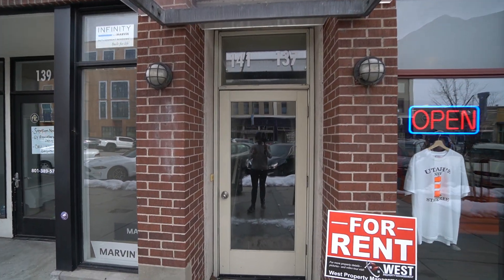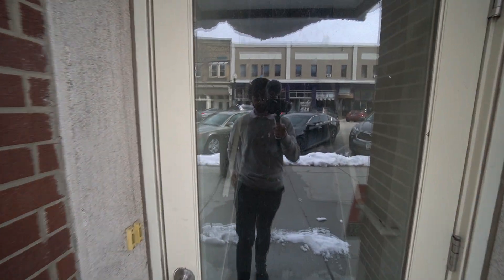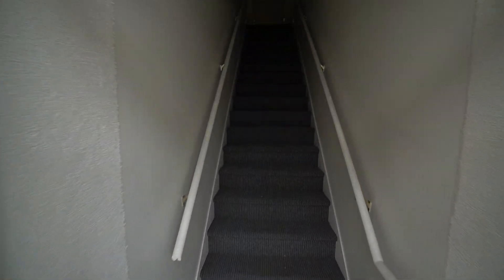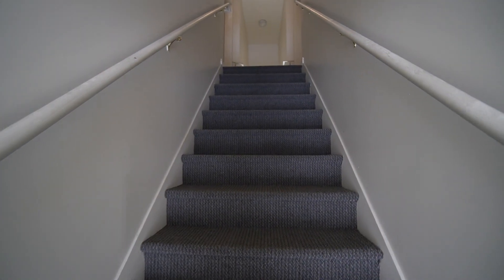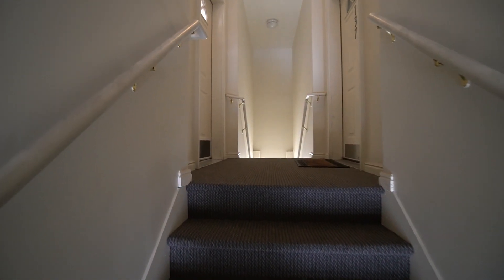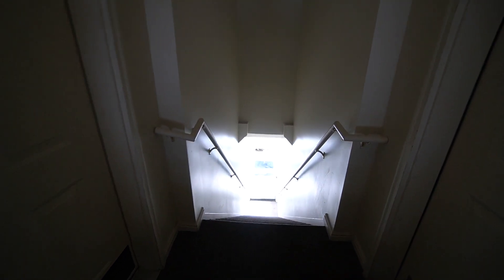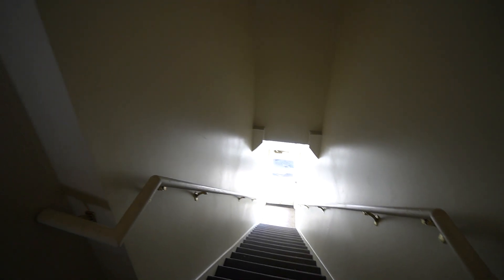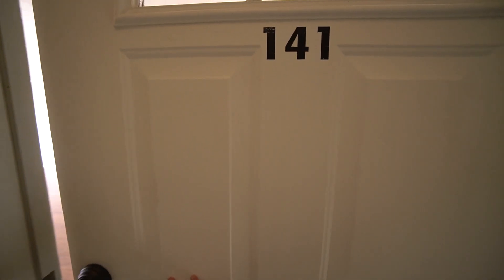Now we can go ahead and head inside. This property is two-bedroom, two-bathroom. We head up these stairs. This property also has 1,330 square feet. On the other side is actually your parking — you have gated parking over there and a reserved covered spot and a carport. And this unit right here to the left is yours.